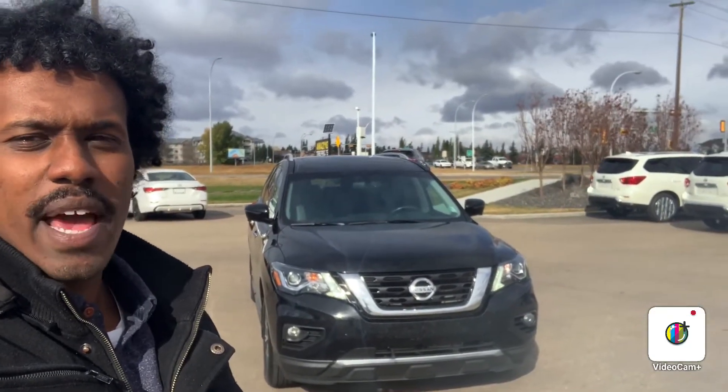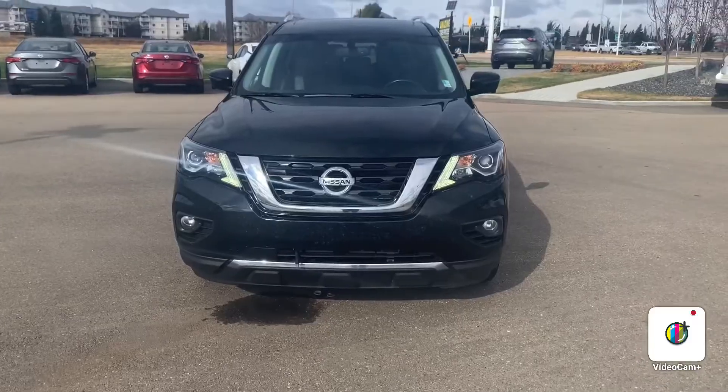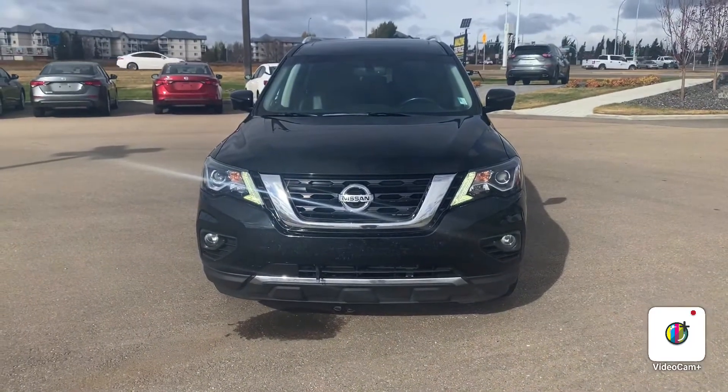Hello, this is Abdullah from Northside Nissan from Haimi on the 2017 beautiful Nissan Pathfinder SL. I just want to do a quick video to show you all the cool features it's got. Alright, so let's have a quick look from the front.